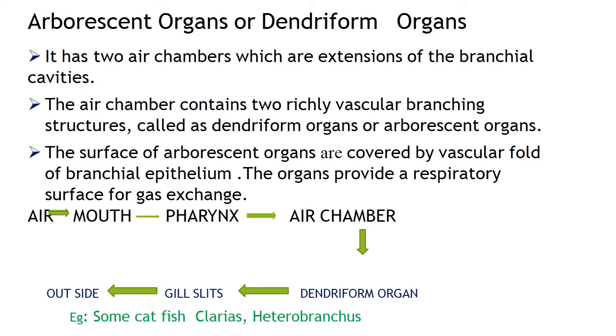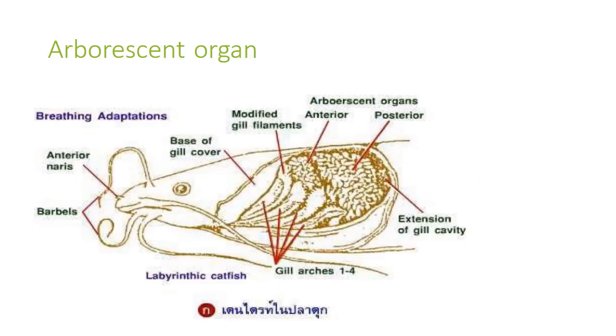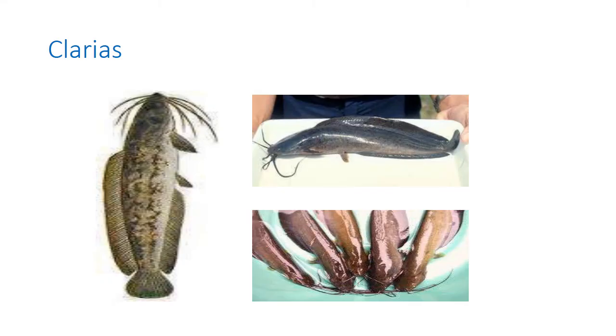In arborescent organs, air enters the mouth, goes to the pharynx then to the air chamber, reaches the dendriform organ, and then passes outside through the gill slits. In the labyrinthine organ, air has direct contact with the outside region. The arborescent organ is found as a modification of the second and fourth branchial arch in catfishes like Clarias and Heterobranchus. This dendriform organ helps them to live out of water for longer periods.